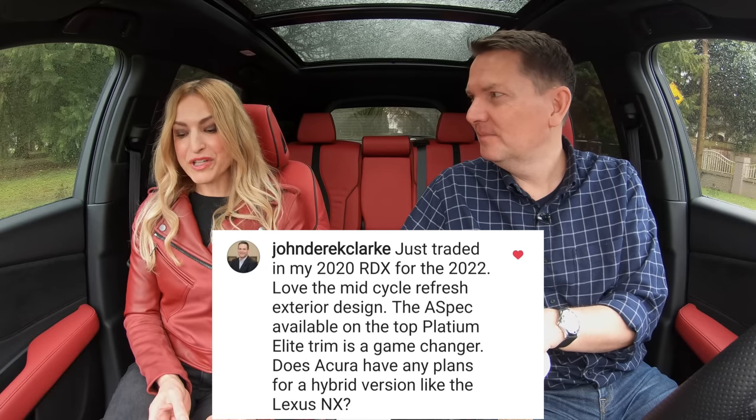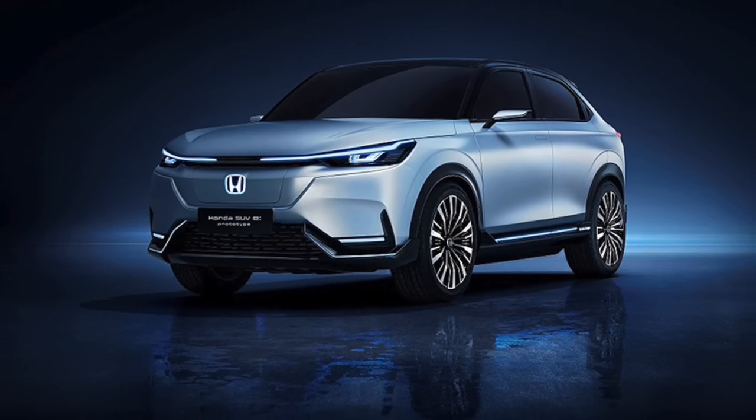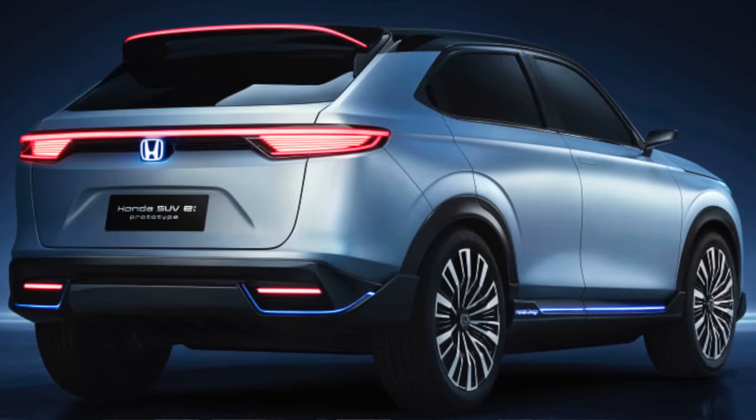Does Acura have any plans for a hybrid version like the Lexus NX? That's a great question. According to an Automotive News interview with a top Acura executive in the U.S., they are going straight to pure electric vehicles, similar to what Genesis is doing. Honda, however, is going to have hybrids — the new CR-V will have a gas option as well as a hybrid, co-developed on a platform shared with General Motors' Ultium platform. Acura plans to release a full pure EV crossover in the 2024 model year.